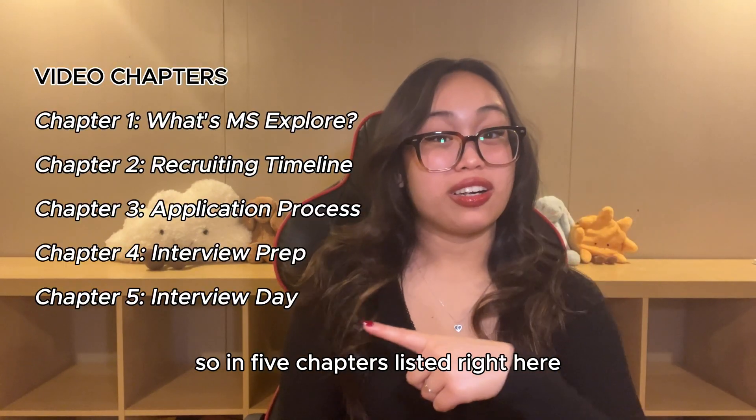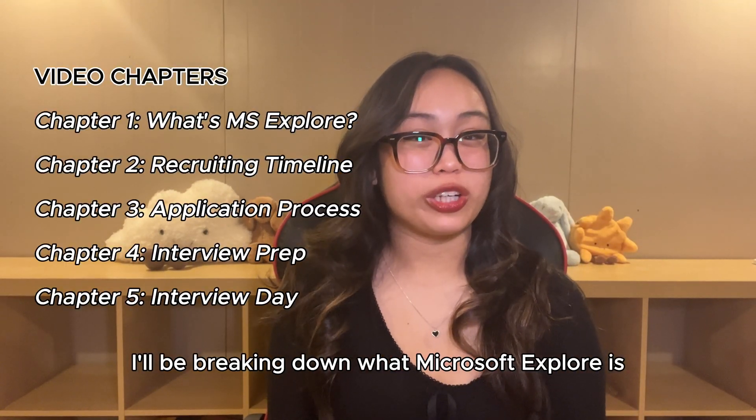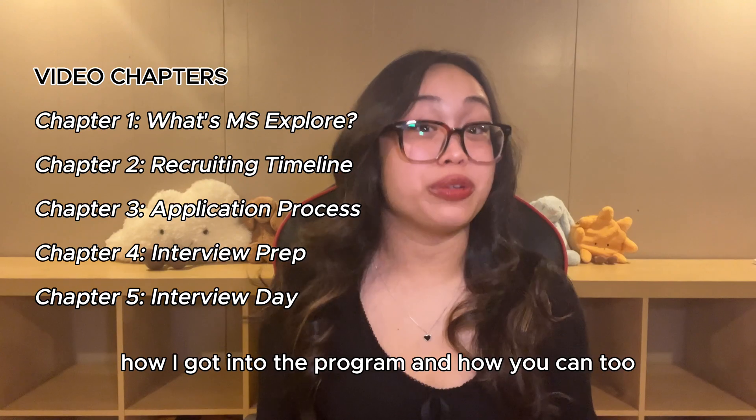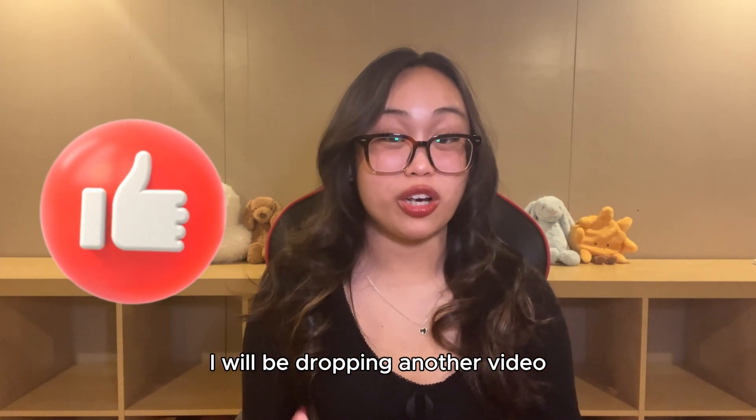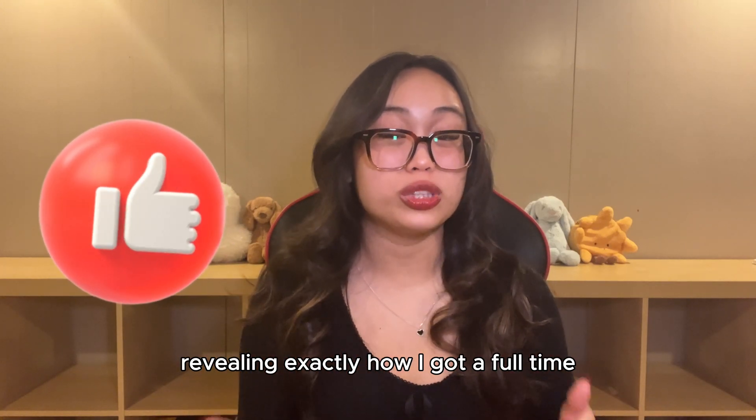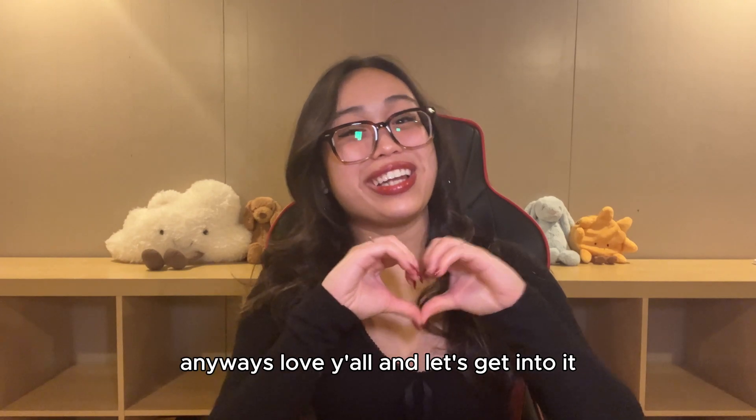So in five chapters listed right here, I'll be breaking down what Microsoft Explore is, how I got into the program, and how you can too. And if we get 102 likes on this video, I will be dropping another video revealing exactly how I got a full-time product manager return offer at Microsoft. Anyways, love y'all, and let's get into it.